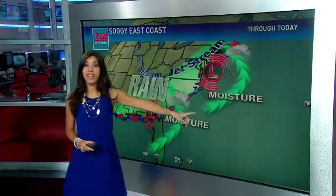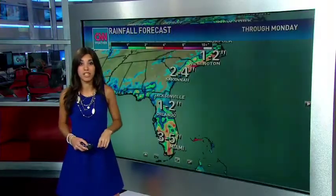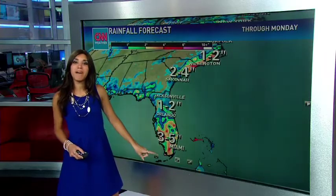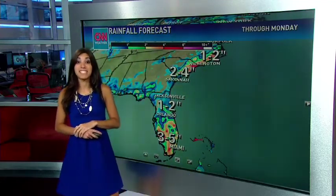This is better than Tropical Storm Bertha, but this rain is also nothing to laugh at. We're seeing some flood threats for the southeastern states as some of those rainfall totals could be heavy — three to five inches are very expected for areas in and around Miami, two to four in Savannah, and one to two in Wilmington. You could see some localized flooding with this, so watch out as you're driving. Do not drive into standing water.